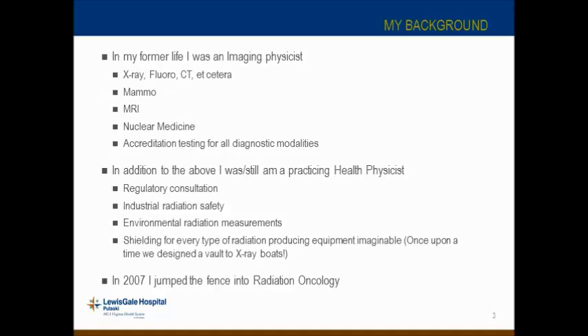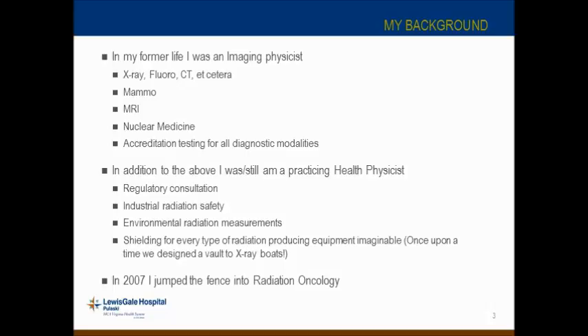In my former life, the first ten years of my career I was an imaging physicist. I started out in x-ray fluoro, did lots of MRI accreditations, nuclear medicine, and mammography. I was and still am a practicing health physicist — I do regulatory consultation, industrial radiation safety, and shielding. We even once designed a vault to x-ray boats down in the Hampton Roads area, which was a large undertaking. In 2007, I jumped the fence into radiation oncology and have been here ever since.